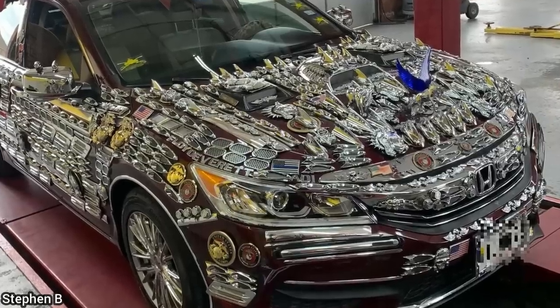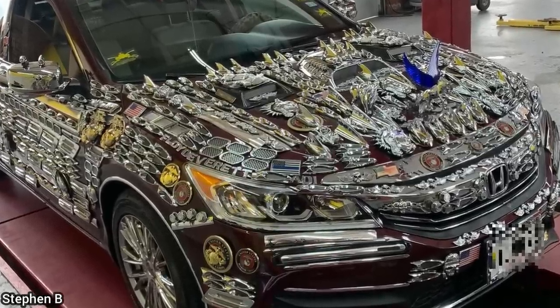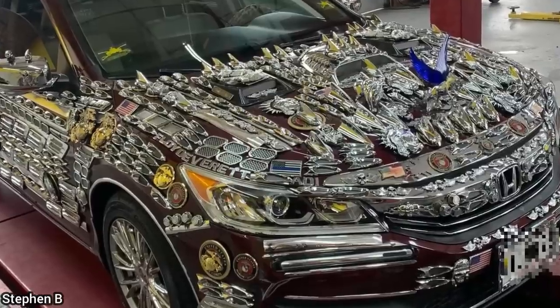This customer came in wanting some chrome pieces installed on their hood that require drilling to install. Separately, a customer drove in for an oil change before going on a road trip. The technician noticed the front tires and front struts needed to be replaced. The customer declined the repairs and still went on the road trip.